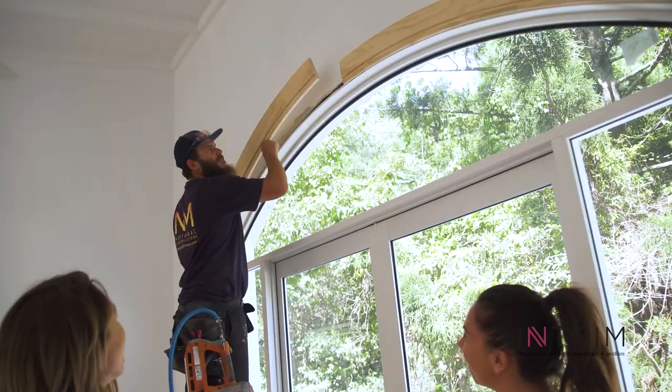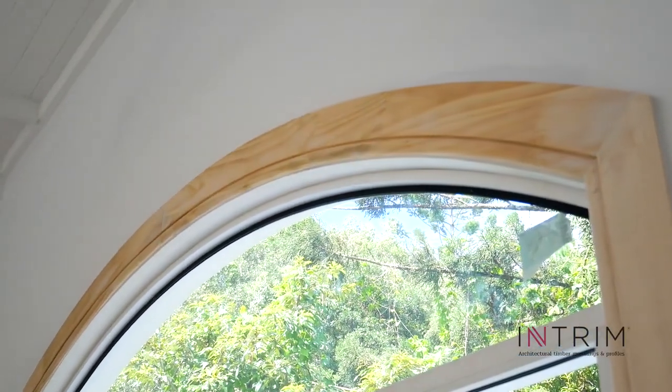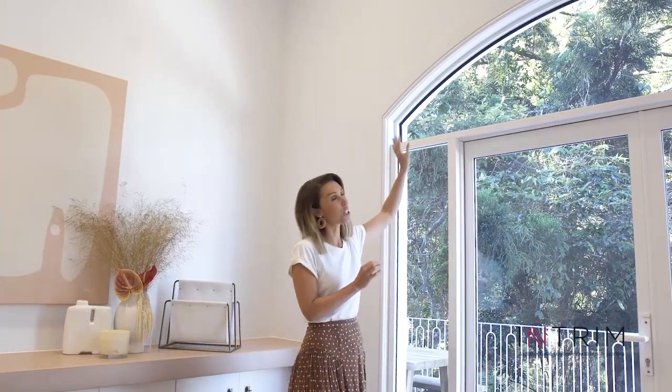And I remember when these gorgeous architraves were getting installed — seeing them put the two curved pieces together was like a beautiful puzzle. Now that it's all painted it's just so divine, and this architrave profile works with the skirting profile beautifully.